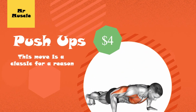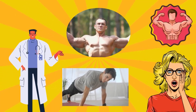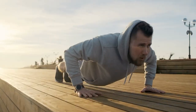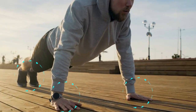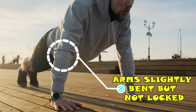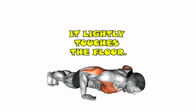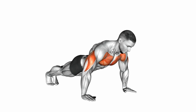4. Push-ups. This move is a classic for a reason — it's easy to do and it builds your chest, arms, and shoulders. Start with one set of 10 push-ups and build from there. Place both hands on the floor just past shoulder width and assume the plank position with your arms, legs, and back straight, arms slightly bent but not locked, and your toes supporting your lower body. Keeping your entire body straight, lower your chest until it lightly touches the floor. Pause, exhale, and push back to the starting position. Repeat.